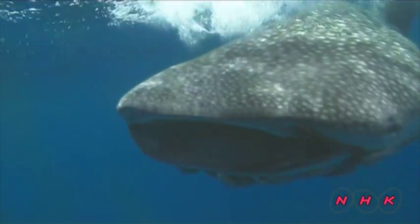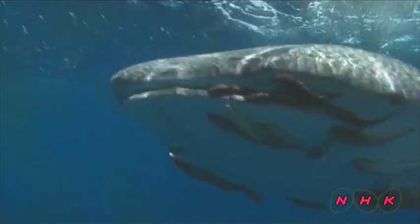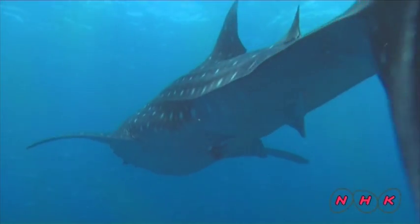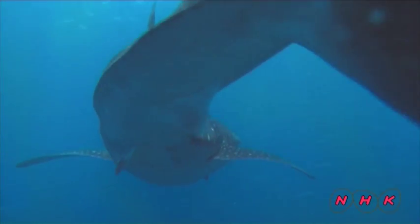This is a whale shark, one of the largest fish in the world. Some whale sharks never move from the Gulf of California because of the rich and abundant supply of food here.